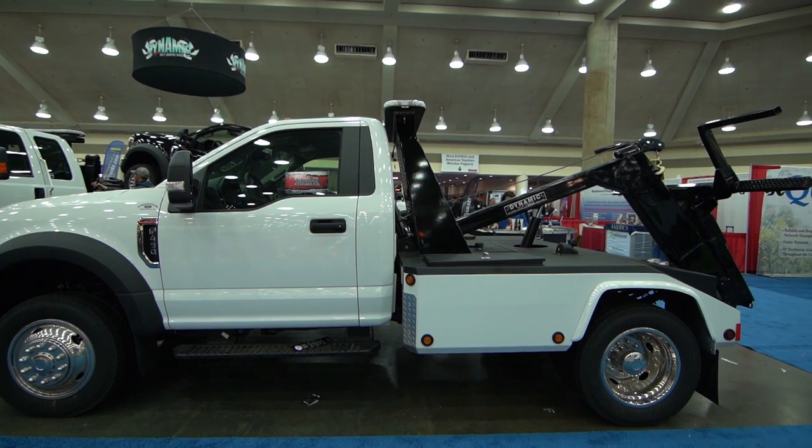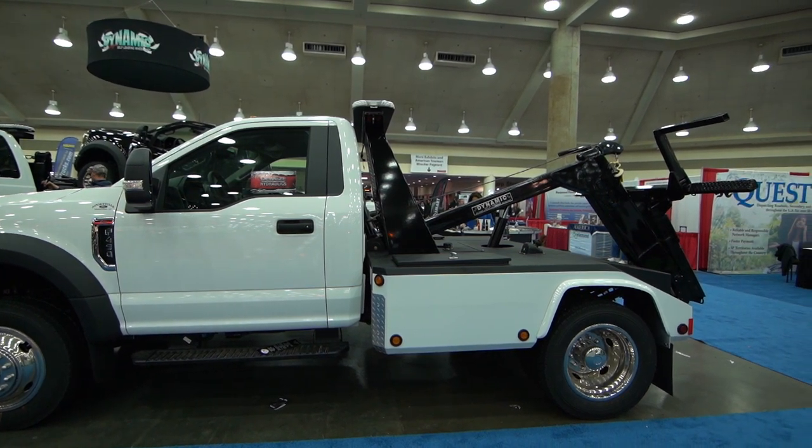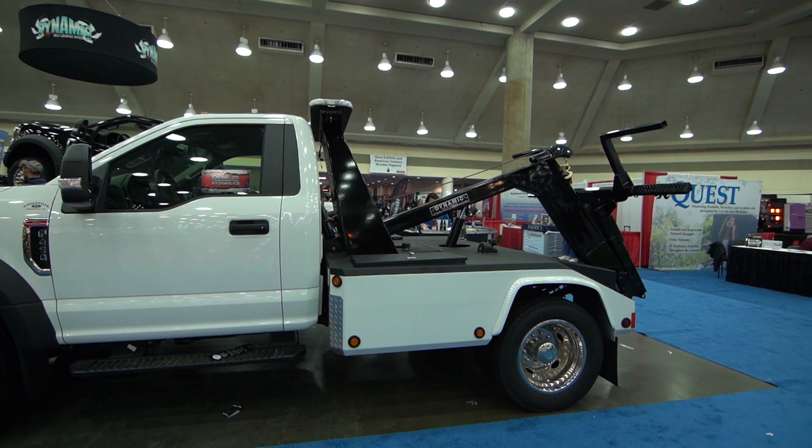Ross Aron talks about the new Python Wheel Lift, which is a light duty lift with 84 inches of reach.